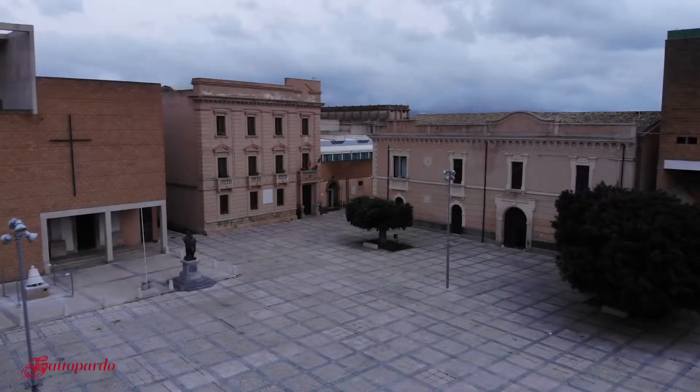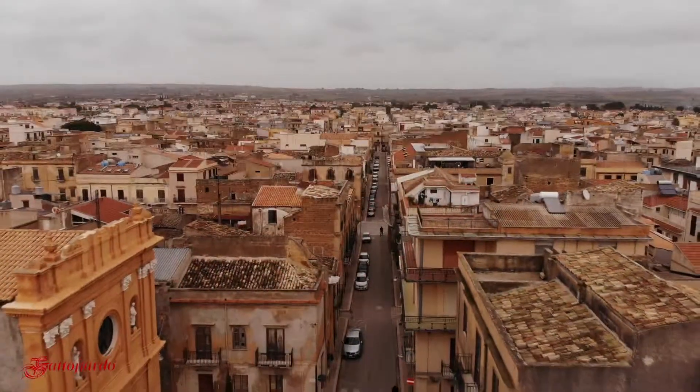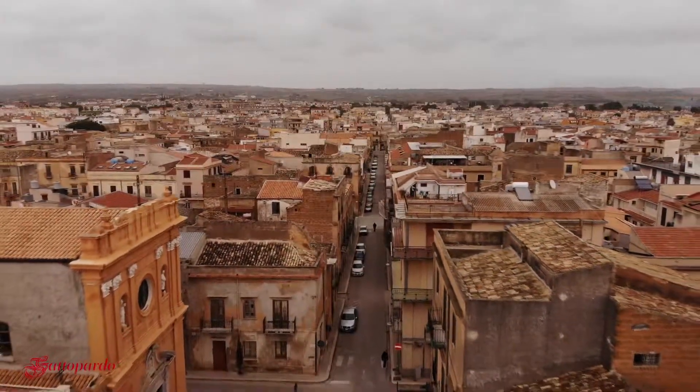Ha dato molto sviluppo a questo paese, che dopo il terremoto è stato penalizzato. A poco a poco si sono ricostruite le case, dopo molti anni, e ora il paese è molto, devo dire, sistemato, regolarizzato.